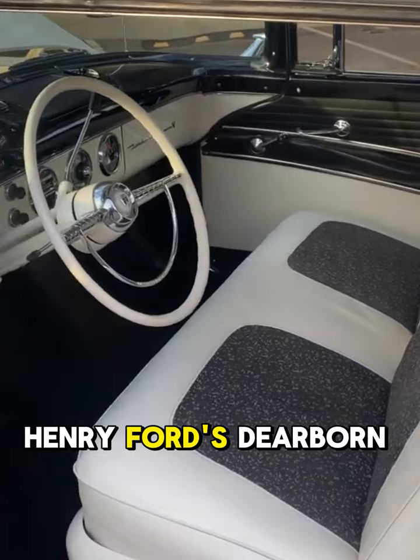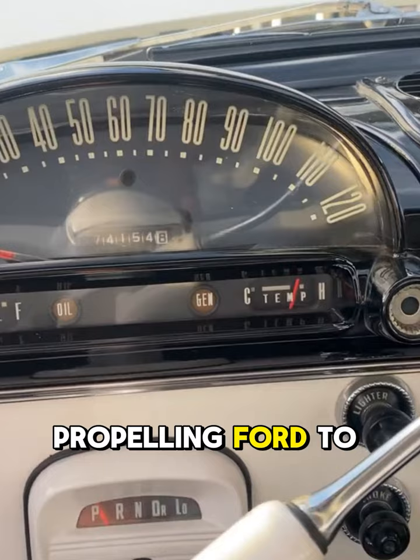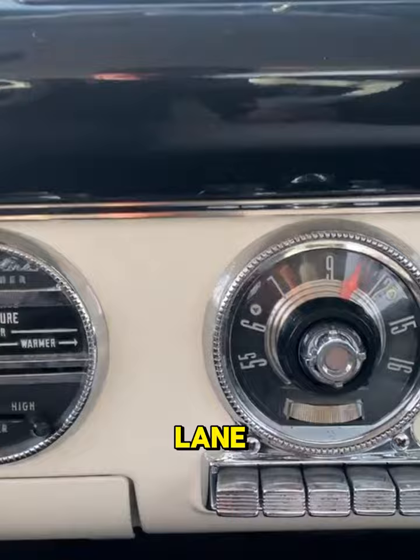The Fairlane itself was a strategic move for Ford, venturing into the luxury car segment. It was a success story, propelling Ford to its best sales year in decades. The Crown Victoria wasn't entirely new to Ford in 1955 — it debuted as a luxurious variant of the Fairlane, adding a regal touch to the existing lineup.